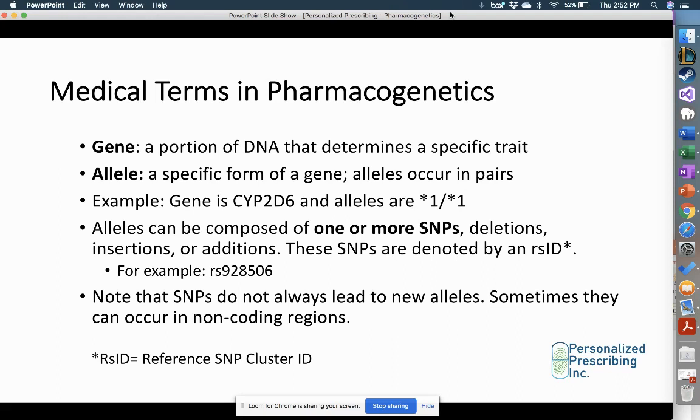SNPs are denoted by what's known as an RSID. For the star 1 allele, one of the SNPs could be RS928506, and you could have several RSIDs or SNPs that together compose that allele. Note that SNPs do not always lead to new alleles — sometimes they occur in non-coding regions. At Personalized Prescribing, we won't be expecting pharmacists to look at the individual SNPs composing an allele. You'll mostly be looking at the allele combination and what that means in terms of the phenotype or the ultimate drug response for that patient.